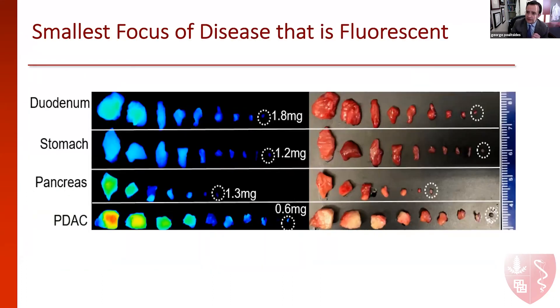This is another interesting experiment we did trying to identify the smallest size of disease that could be detected as fluorescent. We cut small pieces of pancreatic cancer into sequentially smaller pieces to see what is the smallest size of disease that could be detected in comparison to normal pancreas and surrounding organs.